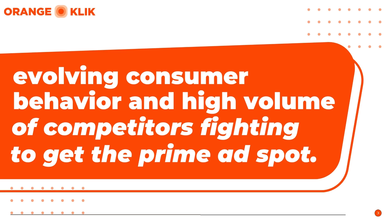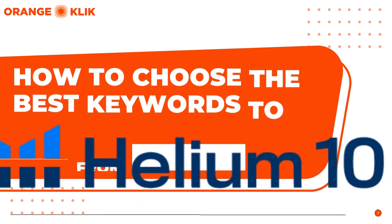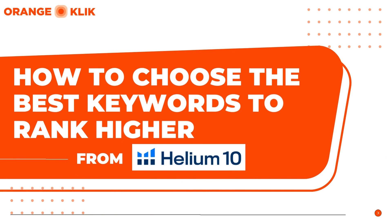Well, we've got you covered here at Orange Click. Here is our way to find those effective and highly relevant keywords that are guaranteed to pull in traffic to skyrocket your visibility, ranking, and sales.